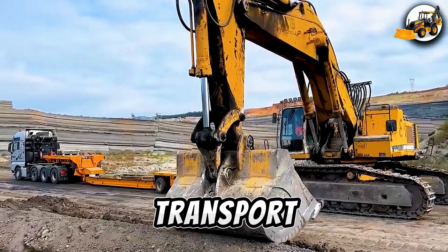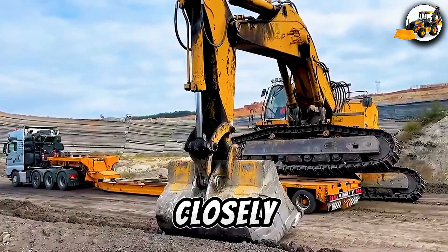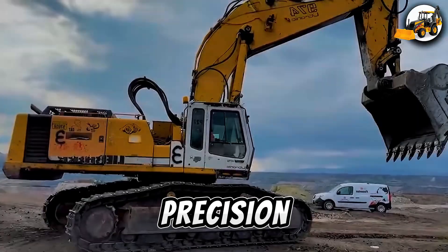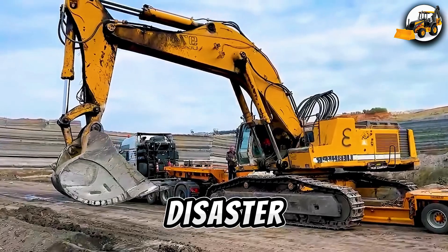Precision transport — Liebherr 974 on Goldhofer trailer. Watch closely as the massive Liebherr 974 excavator is loaded with surgical precision onto a Goldhofer trailer, where even the slightest mistake could end in disaster.